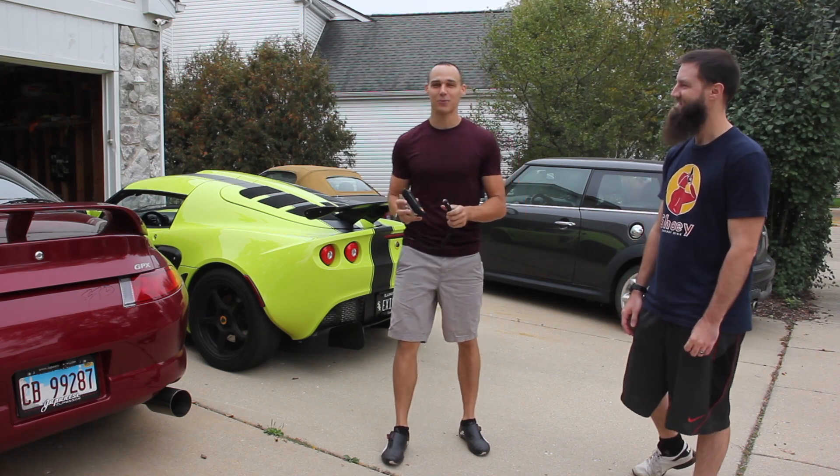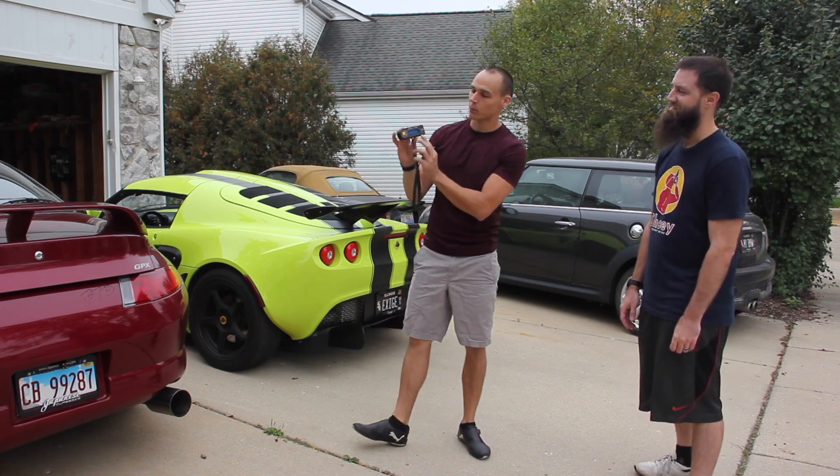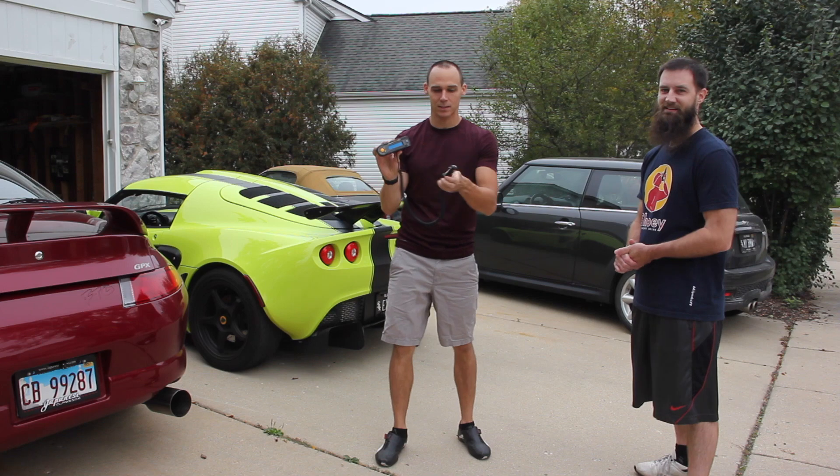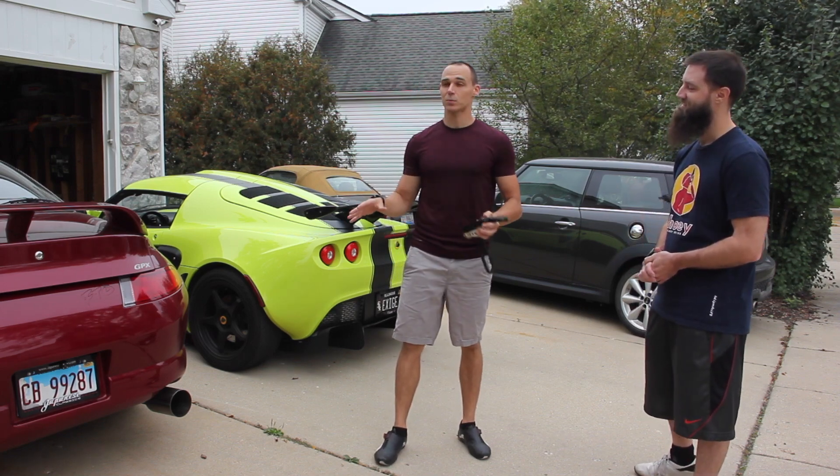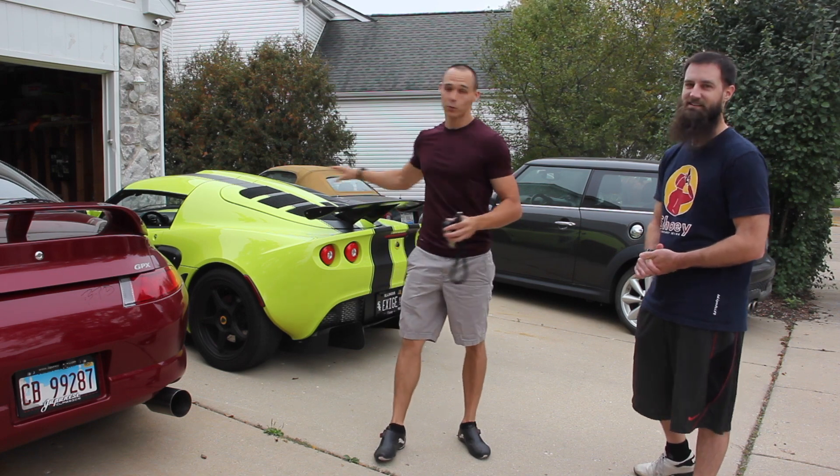We are going to be testing 0-60 on all four of the cars with this handy dandy performance timer accelerometer. It plugs into the cigarette lighter. You can test your 0-60 and your quarter mile times. For this test, we're just going to be testing 0-60 on all four of the cars.